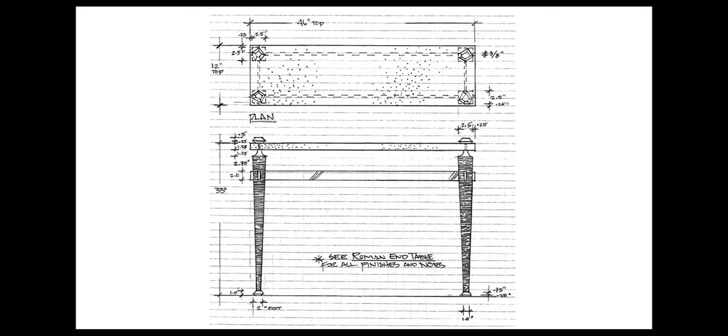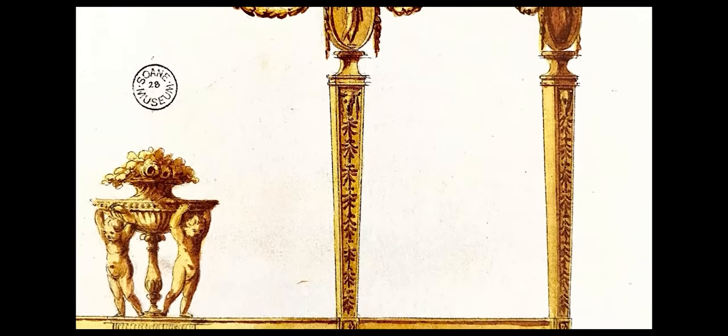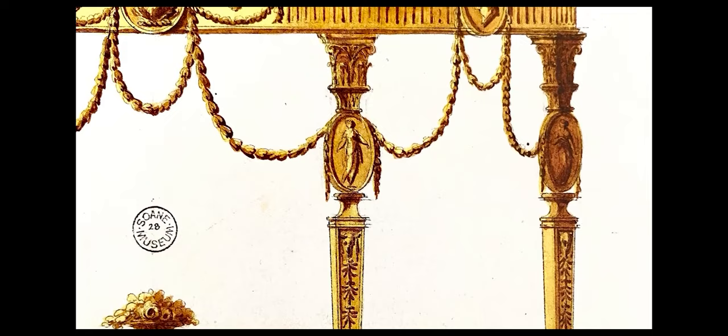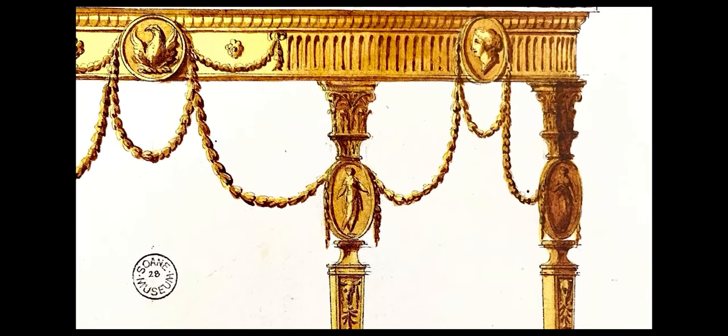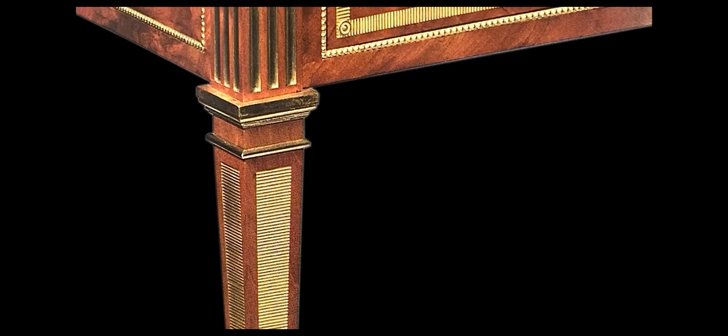My inspiration for the Roman tables came from a couple of sources. The silhouette of the leg was inspired by Thomas Chippendale, who created this masterful console design in the 18th century — so slim and such elegant proportions. I have wanted to honor the genius of the horizontal fluted or chisel-gilded bronze texture of this David Roentgen architect's desk created in 1785 for decades. I love the way light plays over the surface creating an animated presence on an inanimate object.